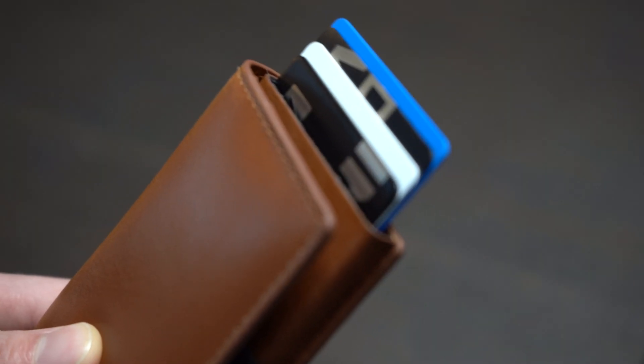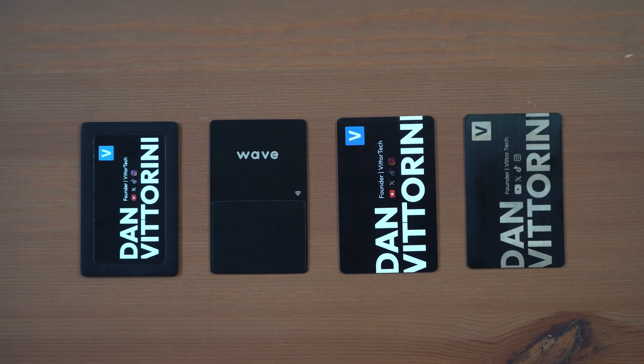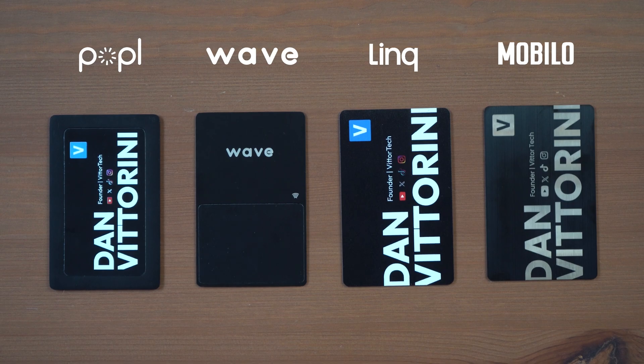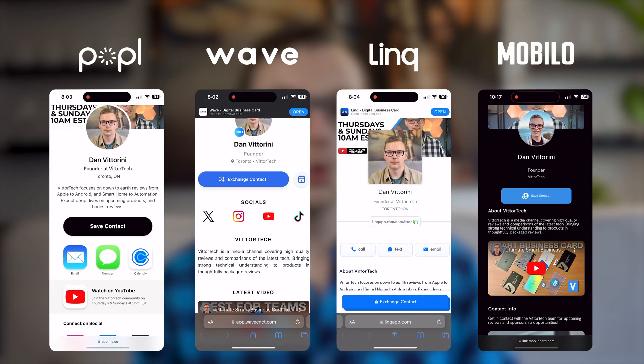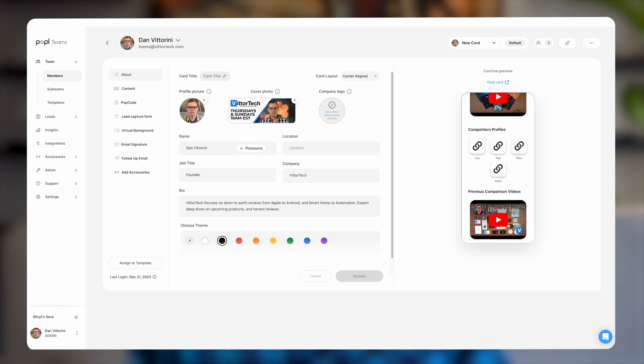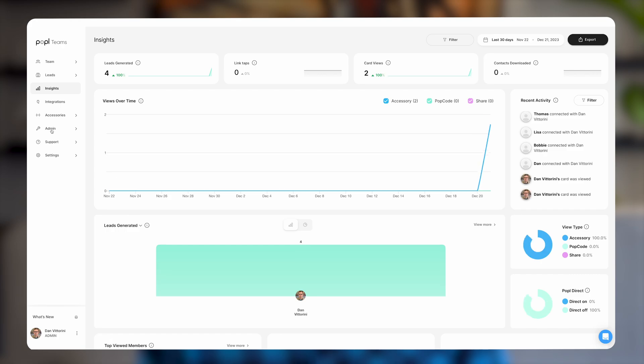I've been reviewing smart business cards for years and I've come to realize that what works for solopreneurs is not the same as for enterprise users. From Wave, Popl, Link, and Mobilo, I'm comparing all the top digital business cards to see which one is best for large scale or enterprise teams, covering who has the best landing page, lead generation, the best onboarding experience, and mass team management. That way you can be sure that you're choosing the right card to hit your KPIs.